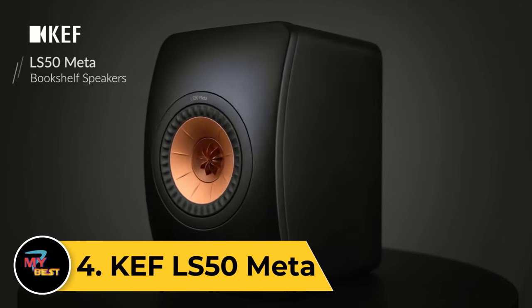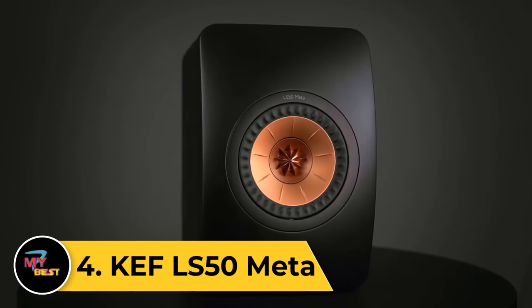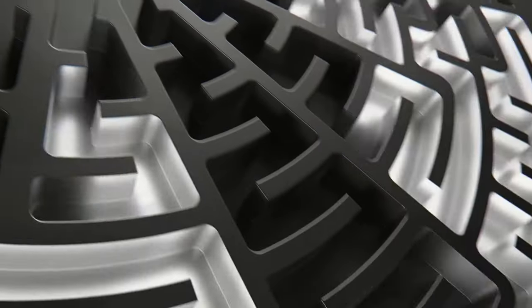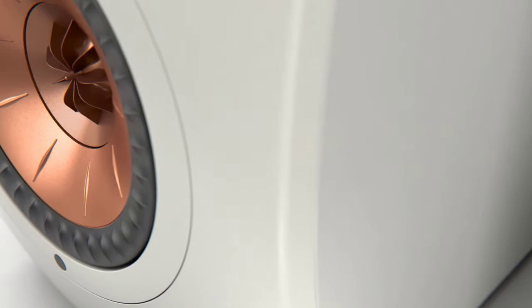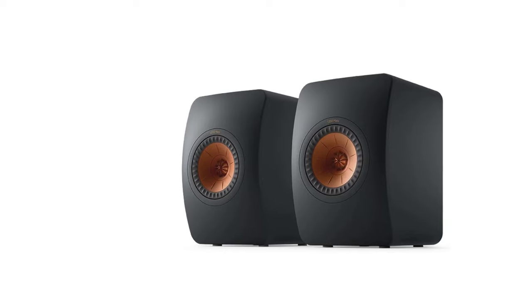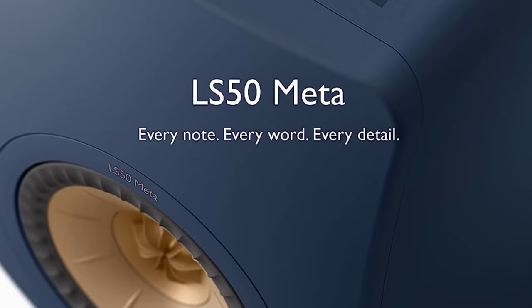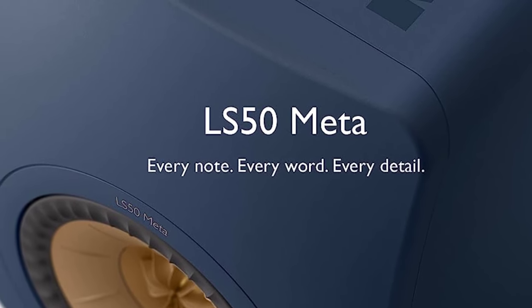Number 4: KEF LS50 META. The KEF LS50 META doesn't look any different from the LS50, and in many ways it isn't. The company considered revising the beautifully made enclosure but concluded that little could be improved. The one area ripe for improvement was the LS50's Uni-Q driver array, where the tweeter sits in the throat of the mid-bass unit. This has been thoroughly reworked, taking in all the refinements KEF has developed over the past eight years, and adding Meta Material Absorption Technology (META) — KEF's way of coping with the sound that comes off the back of the 25mm aluminium tweeter dome.